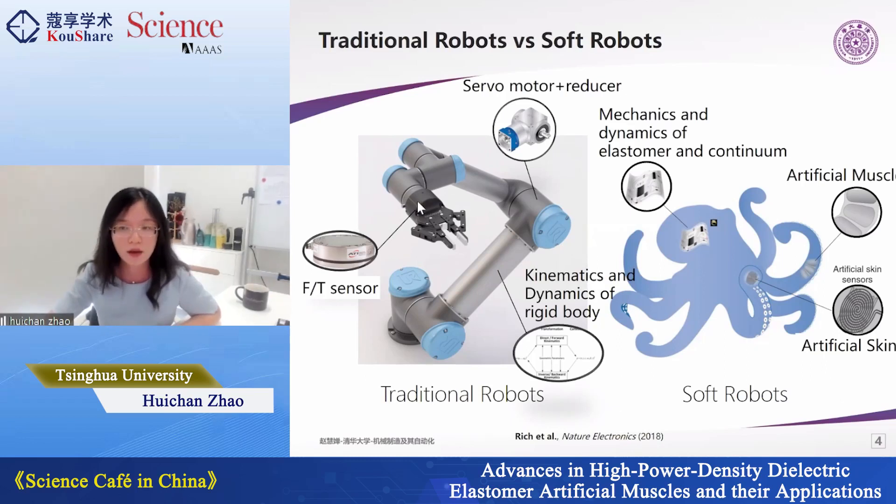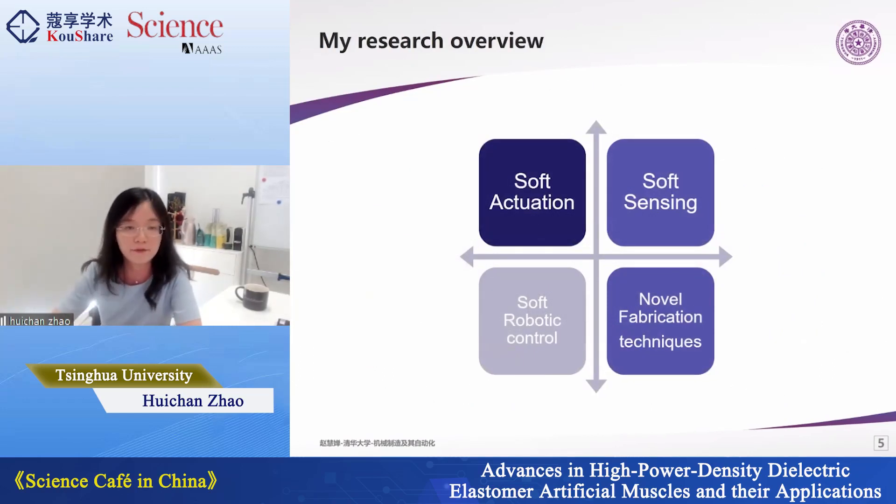For sensing, most traditional robots use force-torque sensors or encoders, which are also rigid and compatible with industrial robots. Soft robots, because the whole body is soft and stretchable, require new types of sensors we call artificial skin, to sense themselves and their interactive force with the world. The theory behind traditional robots is kinematics and dynamics of rigid bodies, whereas soft robots need mechanics and dynamics of elastomers and continua.